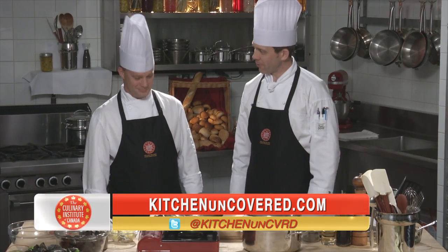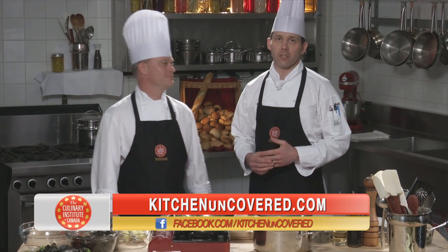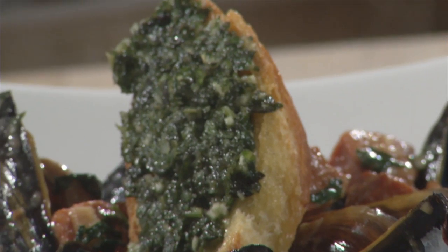Thank you very much, Kevin. Thanks for having me. Thanks for the PEI Mussel Journey. Thank you for joining us. For more information on today's show, check out KitchenUncovered.com. I'm Chef Andrew Nicholson at the Culinary Institute of Canada. Thanks for watching.